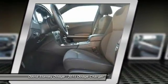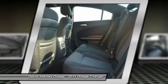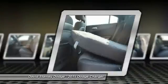Power windows, rear window defroster, electronic stability control, trip computer.